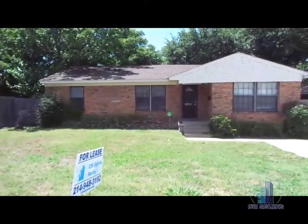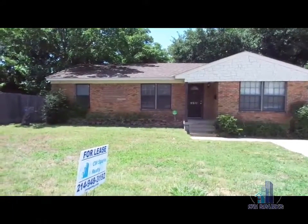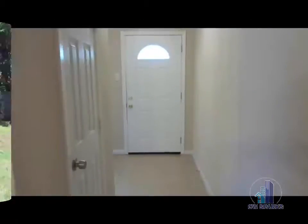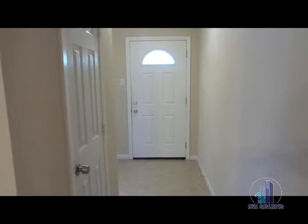9911 Ferguson, 3 bedrooms, 2 bathrooms. 9911 Ferguson, Dallas.